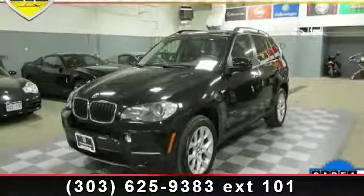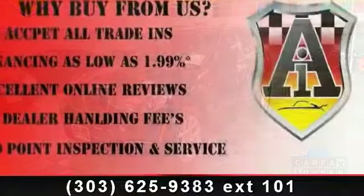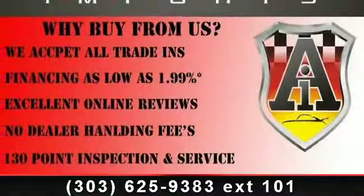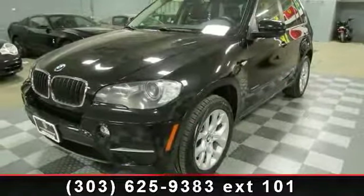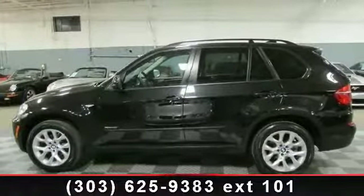Arrive in style with this 2011 BMW X5 35i. If you are looking for a first-class ride, you have found it. This vehicle comes with a reliable six-cylinder engine connected to a smooth shifting automatic transmission. This vehicle's top features include multi-zone AC,